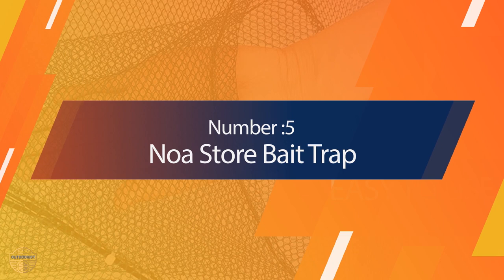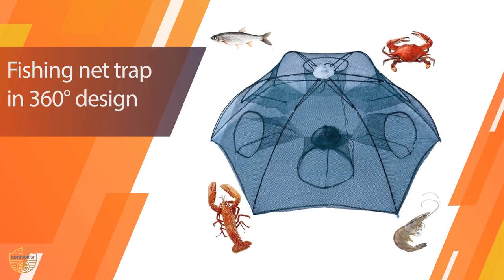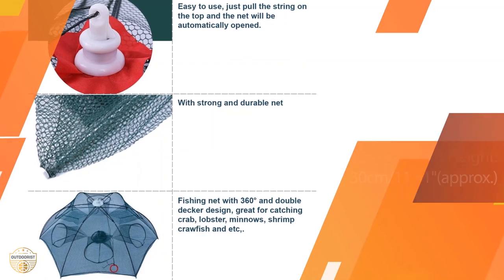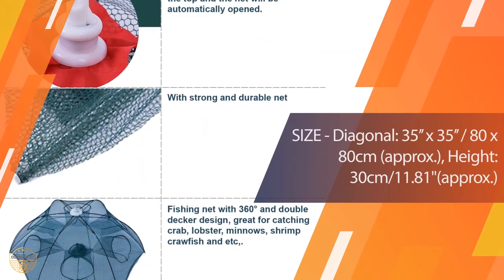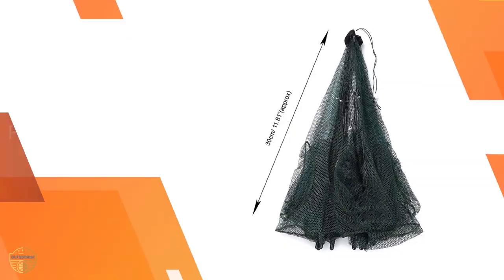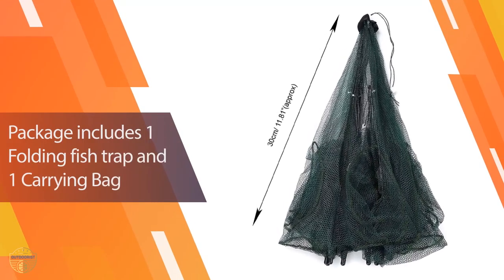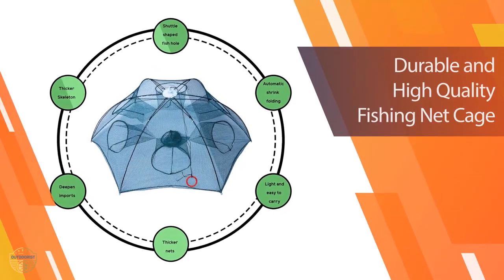Number 5: Noah's Door Bait Trap. It's a pretty good idea for a small fish trap. It's called an easy fold trap because it can be folded into a small package. It's also easy to use because it doesn't require much space. It works as a minnow trap that catches catfish, pinfish, and other small fishes. It also has a built-in net inside of the cover so you don't have to worry about the fish jumping out while fishing.